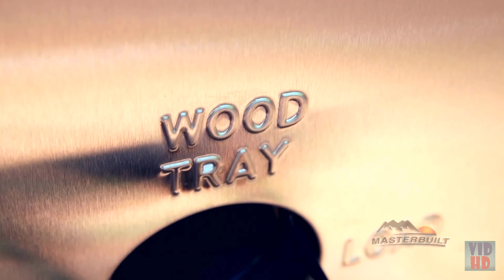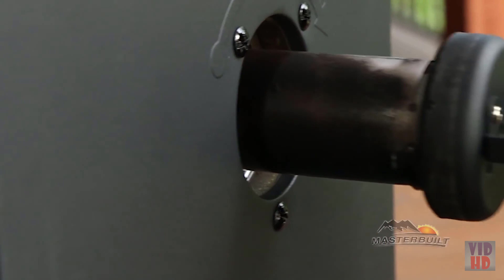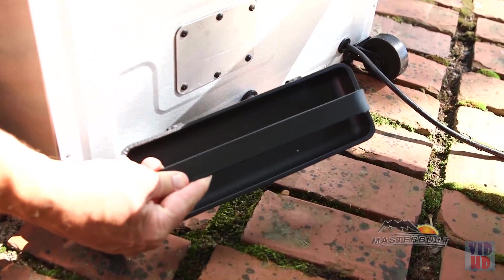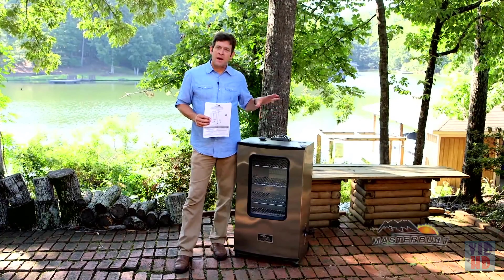During the last 45 minutes of the pre-season, add wood chips by using the side wood chip loader. It allows you, during the process of all your recipes, to load wood without ever having to open the smoker door. You'll notice on the back of the smoker the grease tray, which catches excess grease drippings from the inside.